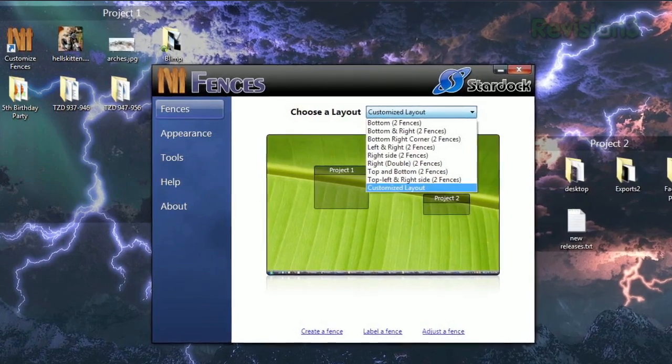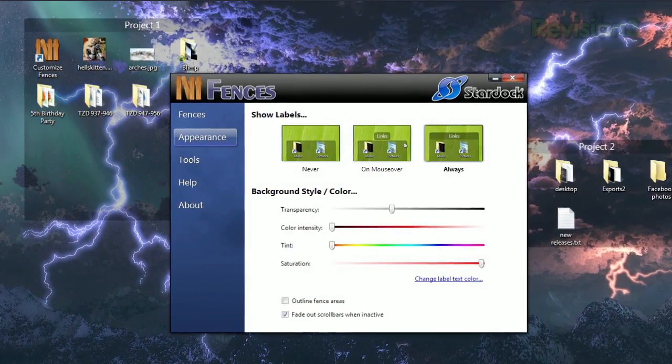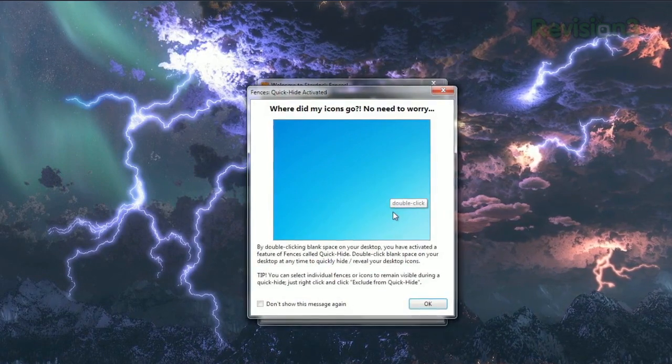Opening the settings will let you choose from a few different layouts, and you can also change the background style and color, and choose to activate their quick hide feature, which allows you to make all your desktop icons disappear and reappear just by double-clicking your desktop.